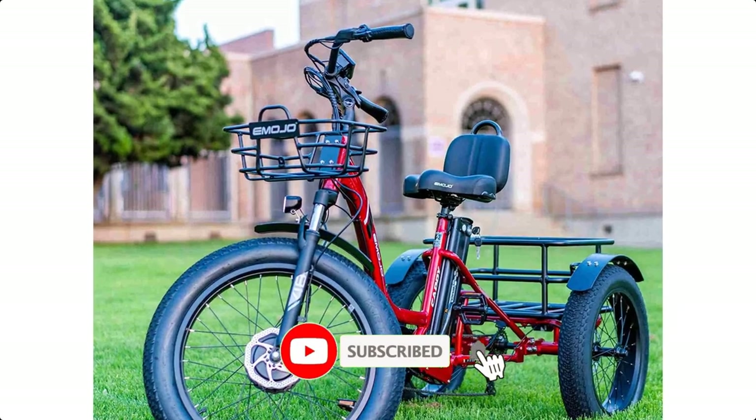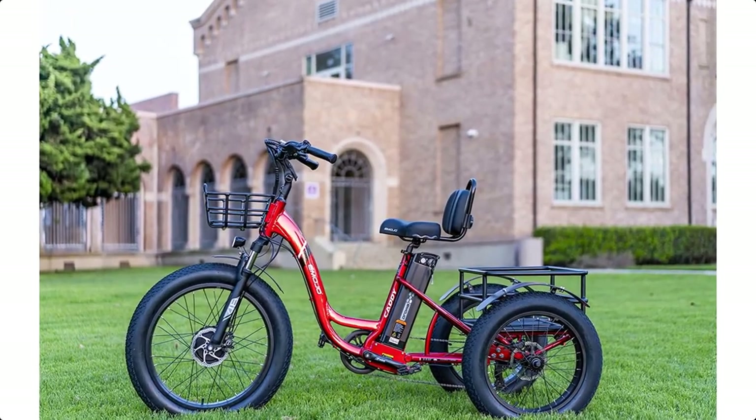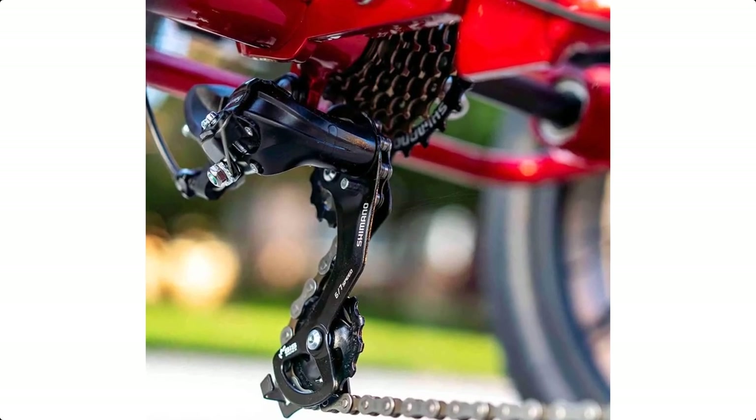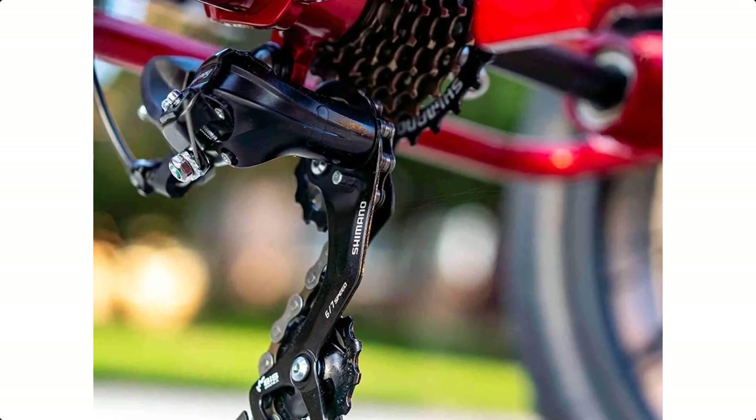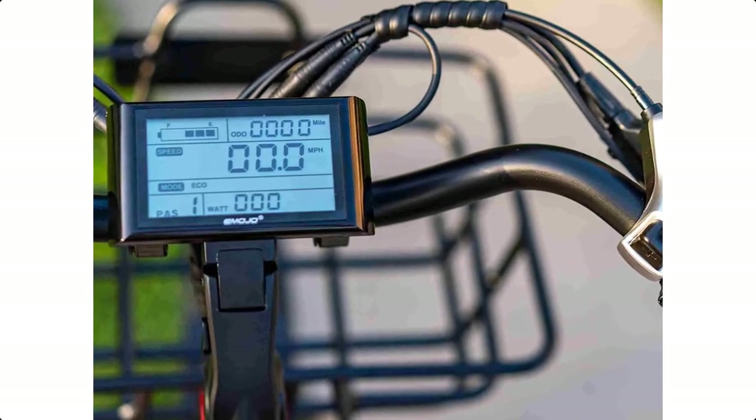Features: Aluminum frame — durable and robust. Hydraulic brakes. 7-speed gearing. Pedal assist and throttle. LCD display. Front suspension. Comfortable oversized seat with backrest. Front and rear lights.